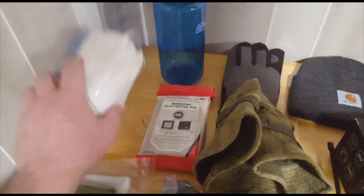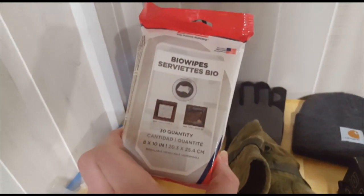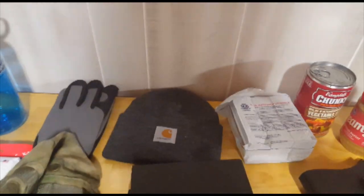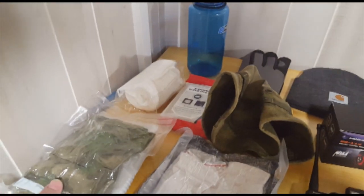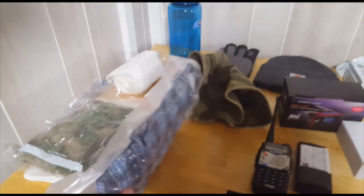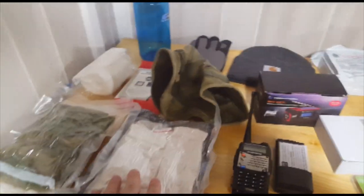We've got the water bottle, toilet paper taken off the roll to save room, some moist wipes — always good for hygiene — gloves, a good warm hat, and a boonie hat good for if it's raining. Here's something I'm particularly fond of: a couple of t-shirts, socks, and underwear vacuum-sealed in a FoodSaver bag, which keeps them waterproof but more importantly squishes them down and saves a good amount of space.